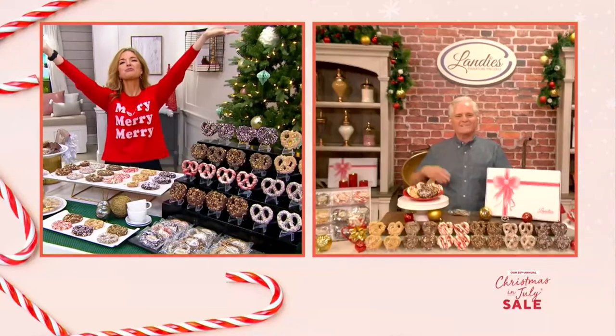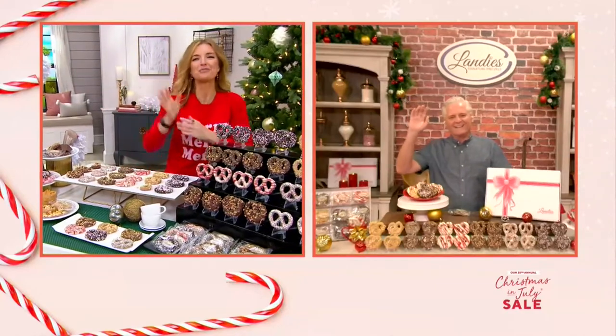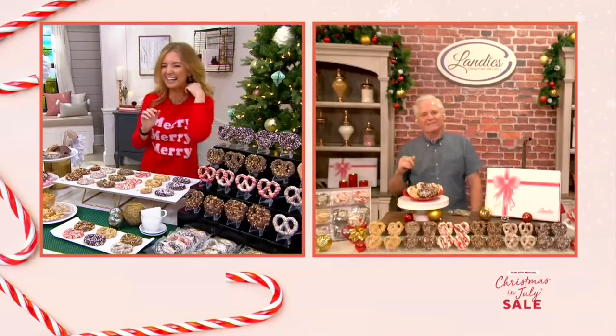Larry, thank you for showing up for three minutes, buddy. That was so much fun. We appreciate you. Thank you so much.